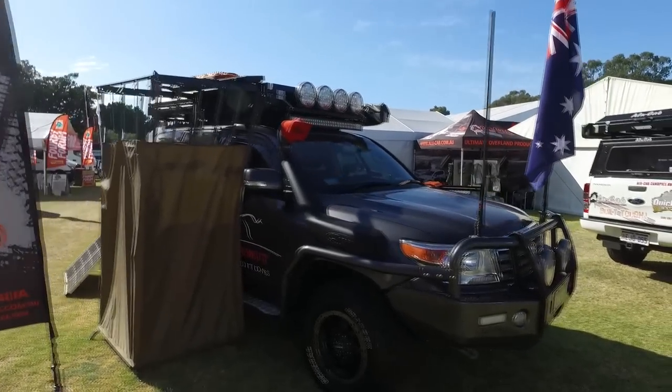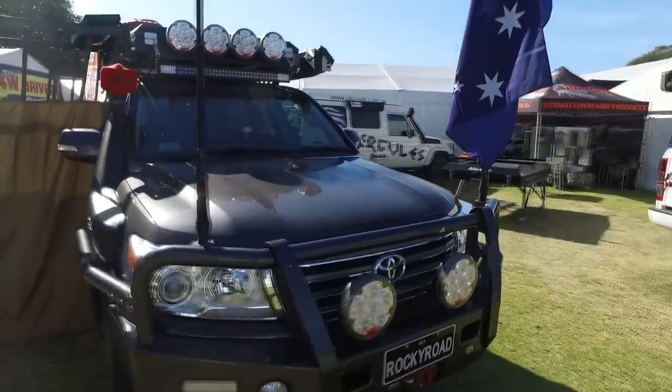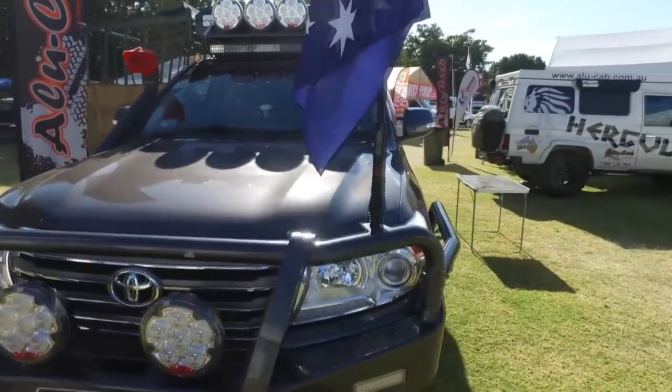Here we have Summit Exhibition's rig — he's another YouTuber with a pretty cool looking setup.